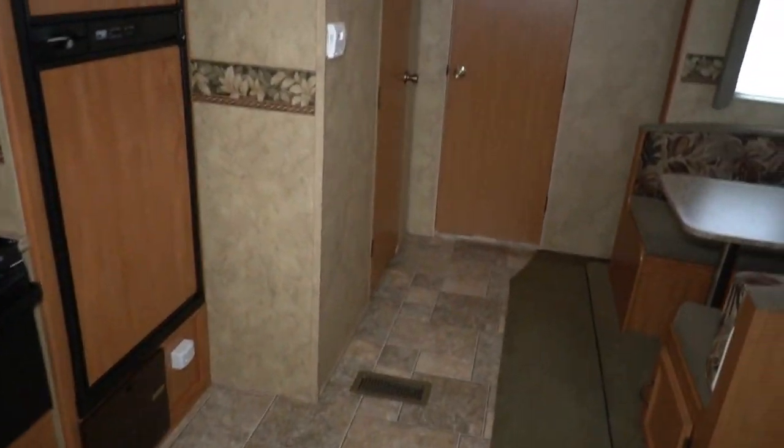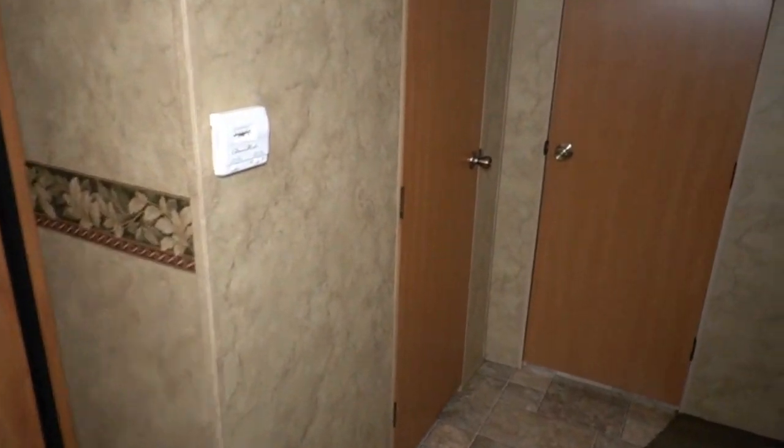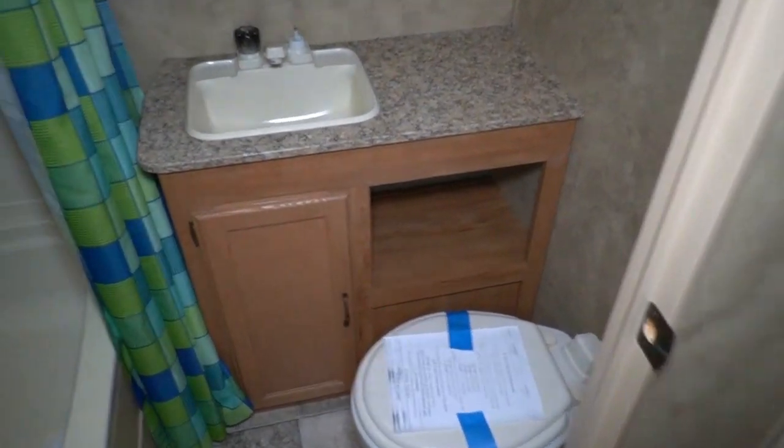Ten thousand nine hundred plus applicable sales tax is a haggle-free price. Financing is available with approved credit and down payment. If you have questions about that, give us a call at 706-965-7929.